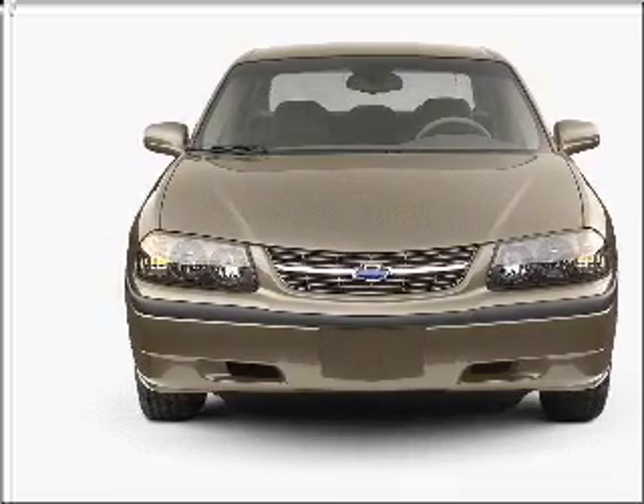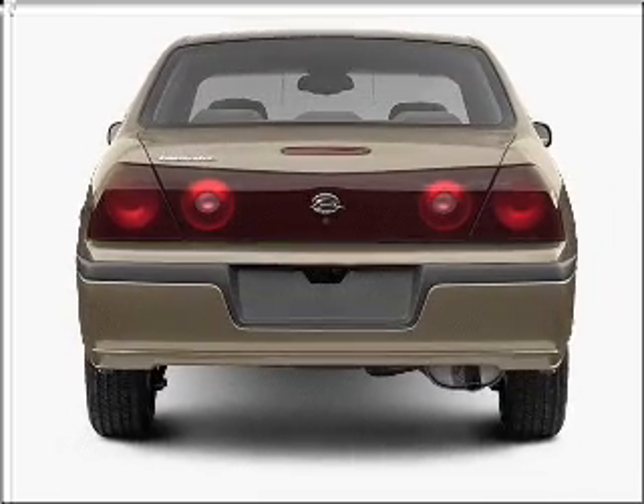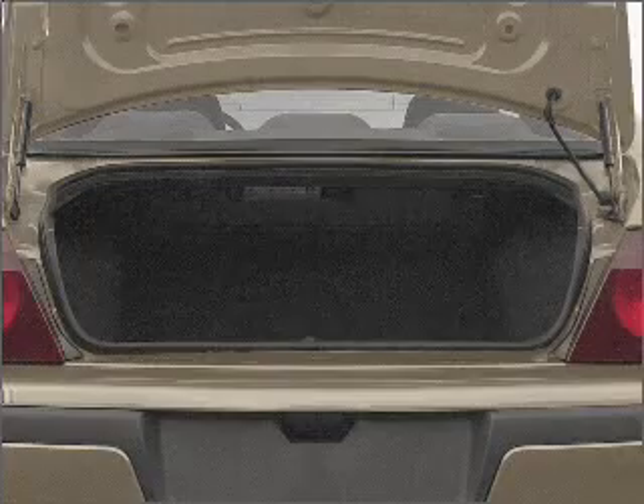With a reliable six-cylinder engine that responds smoothly to its automatic transmission, stand out from the crowd with premium wheels. The anti-lock braking system will keep you safe on the road.